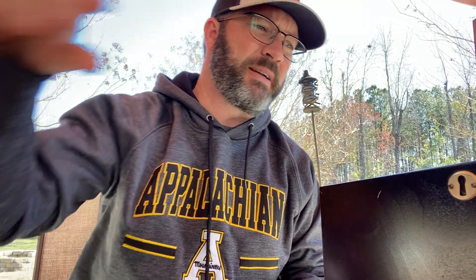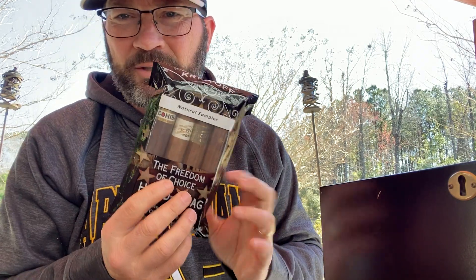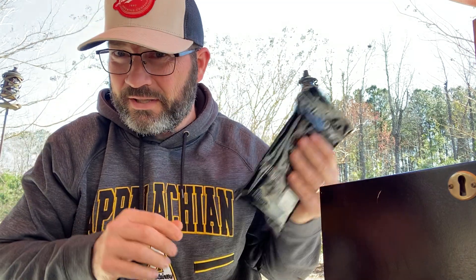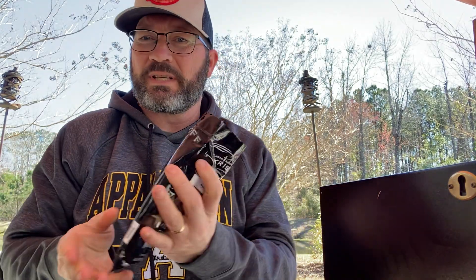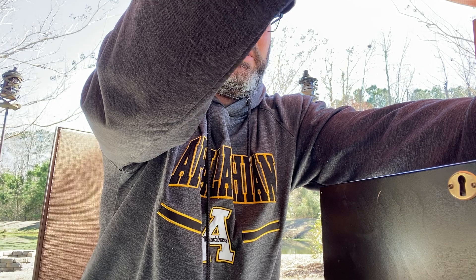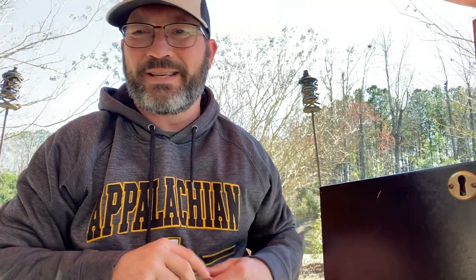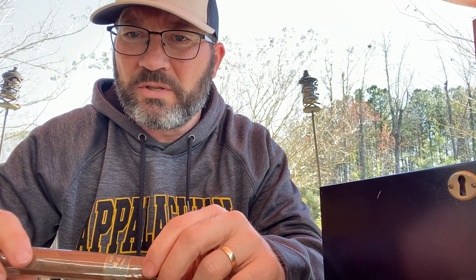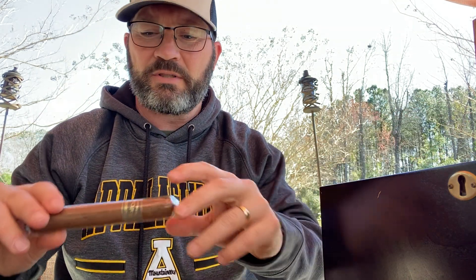Got my handy Boveda packs here. This right here is labeled Christoph's, but that's obviously not a Christoph — I just put it in the bag. I've been holding onto that cigar since about Christmas. This humidor is supposed to be a 200-count; I think it's actually more like a 100-count. I've got about 40 cigars in here most of the time, and it stays full with the dividers and everything.